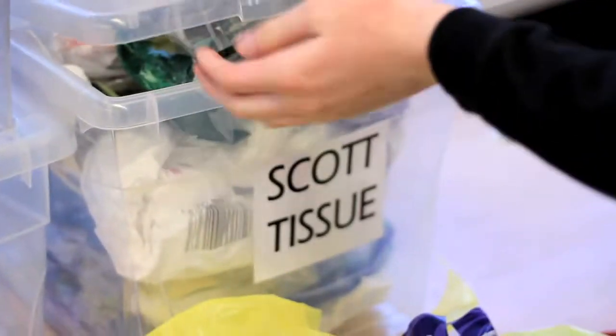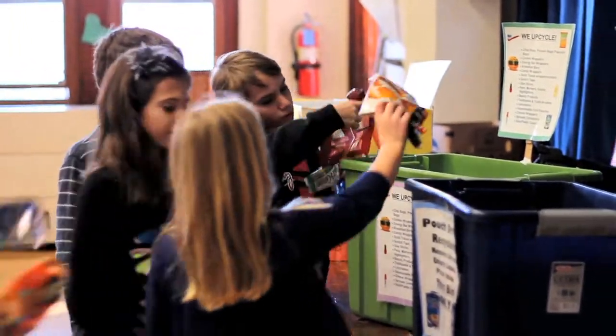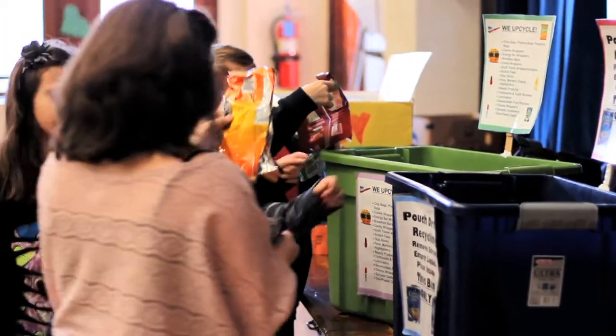I think the students feel real good about the brigades that they participate in. They make comments like, 'Whoa, we got a lot of beauty products or a lot of chip bags.' They even say things like, 'I like that kind of chip,' and they think that this is a great way to recycle.